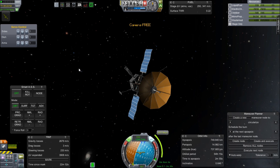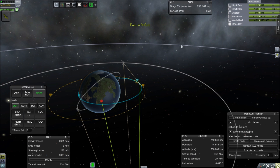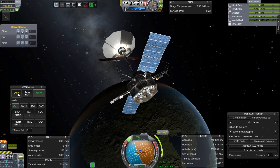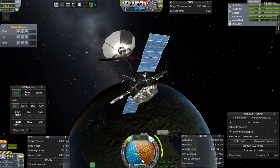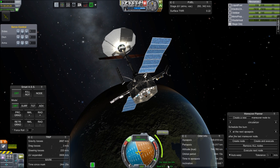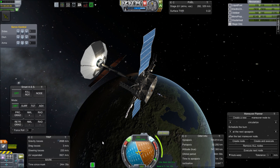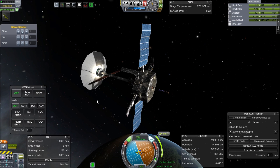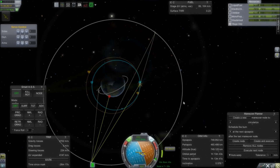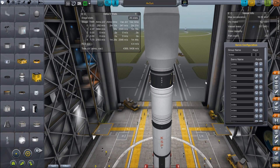Kerbal Alarm Clock says we've reached close to apoapsis, so I'm pointing toward the maneuver node created by MechJeb's maneuver planner. I'll turn off SAS so if the node moves we keep going in the same direction. We need to start burning now — this is going to be a two minute thirty second burn — so I'm going to fast-forward through it. While we wait, let's take a look at the insides of that satellite.